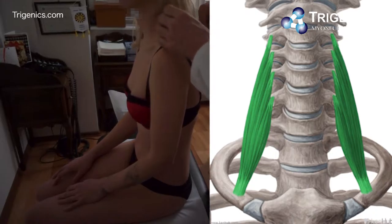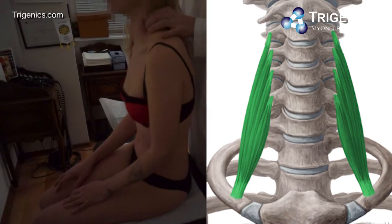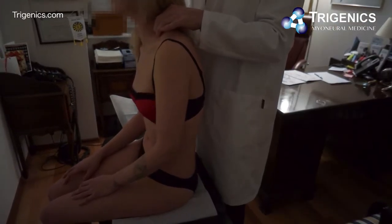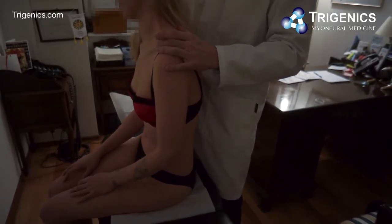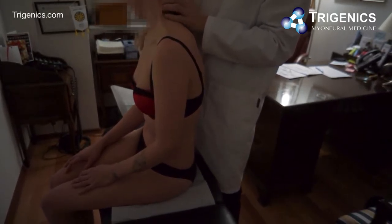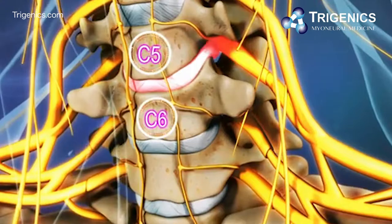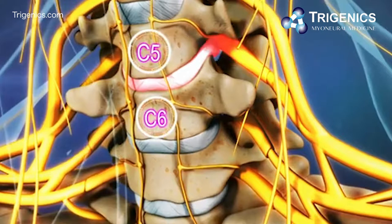Pec minor contraction can cause compression of the neurovascular bundle going down into the arm — a very common cause of thoracic outlet syndrome. The other contributing factor is the middle scalene here. Watch her reaction as I palpate that neck muscle — she can't stand it, it's very very painful. You can see the middle scalene is contracted.